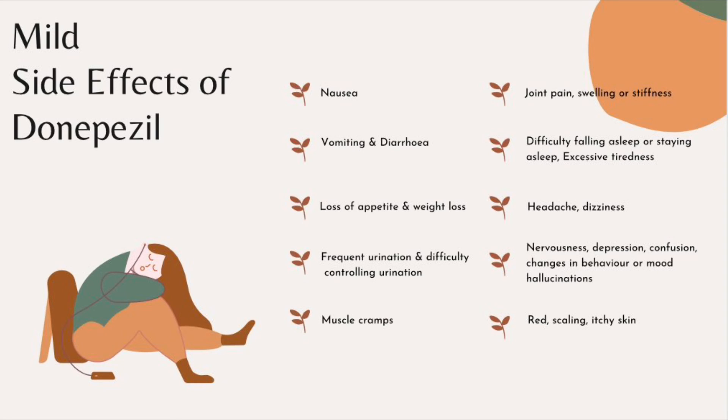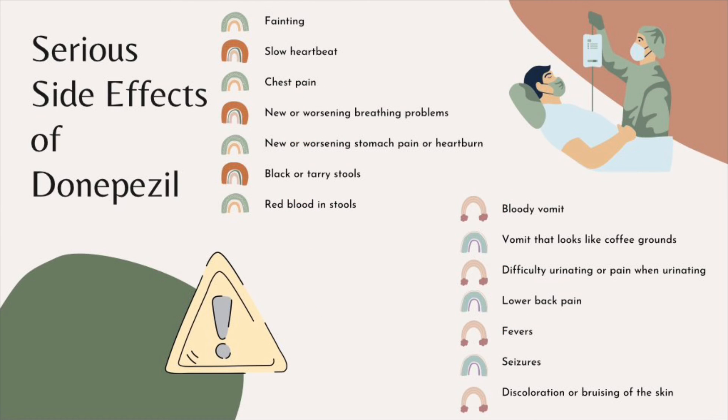There are several side effects after taking Donepezil, which are categorized as mild and severe. Symptoms that will commonly occur when the body is adjusting to the drug include nausea, vomiting, diarrhea, dizziness, overall weakness, or muscle cramps. However, if serious side effects occur such as low heartbeat, severe stomach pain, or bloody vomit, contact or visit a doctor right away.